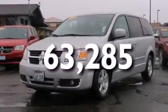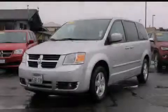And this vehicle has less than 64,000 miles. Stop by today and test drive this vehicle for yourself.